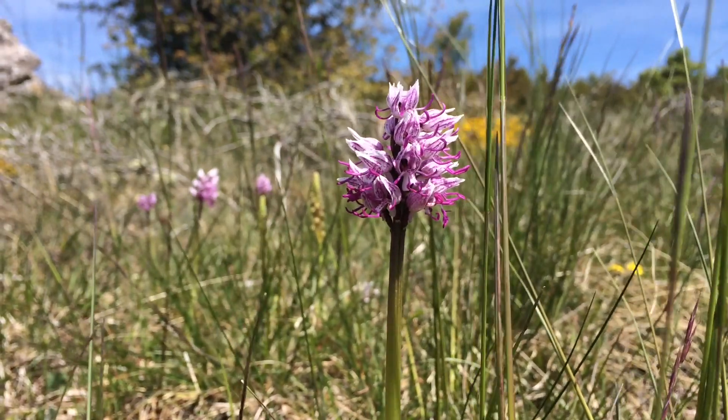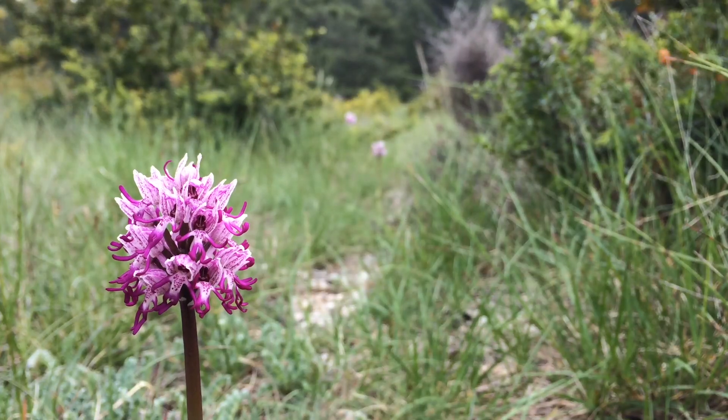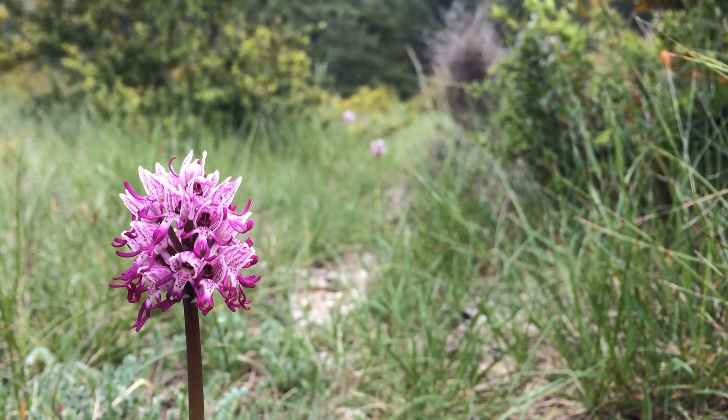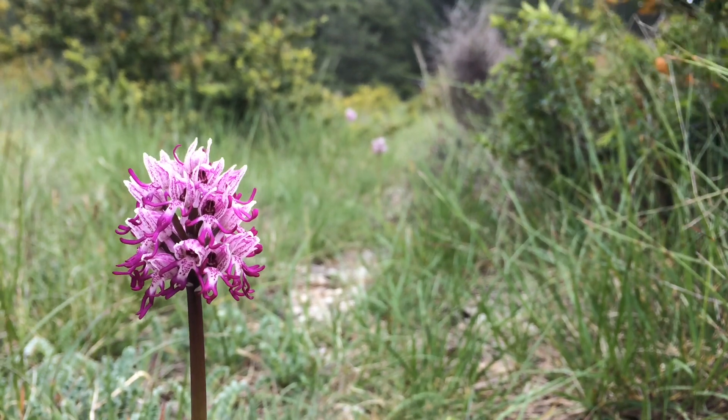As a botanist growing up in England, seeing this many monkey orchids in one place is just impossible. To come here and find just hundreds and hundreds of them lining the roads and being able to wander through these populations is just amazing. So if you ever get the chance to come to the Cévennes or the south of France, definitely come — they're really, really awesome plants.